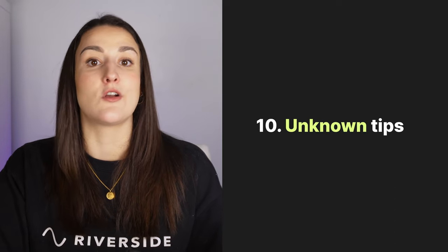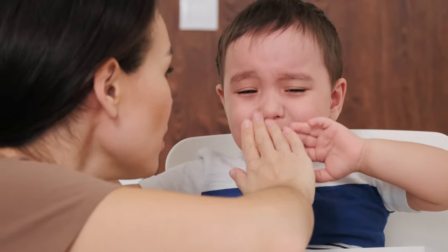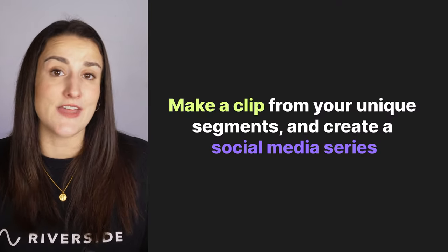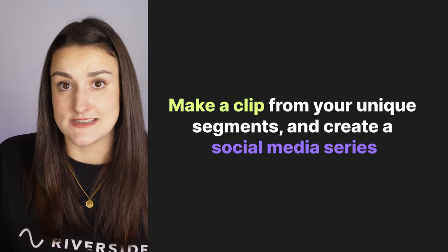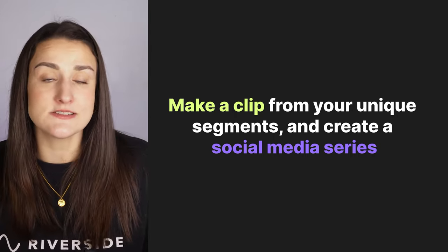Relay a tip for something regarding your niche. If you have a podcast on peaceful parenting, talk about a lesser-known tactic for handling tantrums. This would make a great social media series. You can always make a clip out of that segment or any of the segments we've mentioned so that you have a weekly clip to post on Instagram Reels or TikTok.